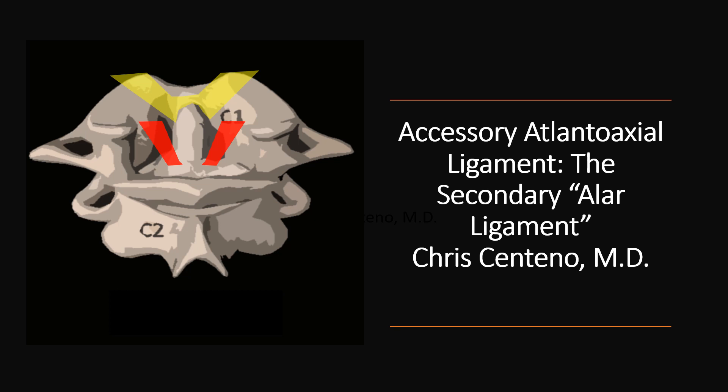So today we're going to talk about the accessory atlanoaxial ligament, or what I call the secondary alar ligament.